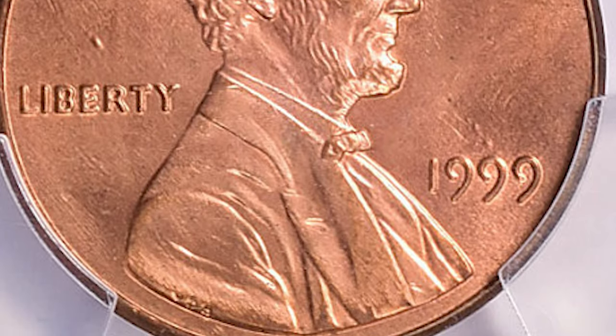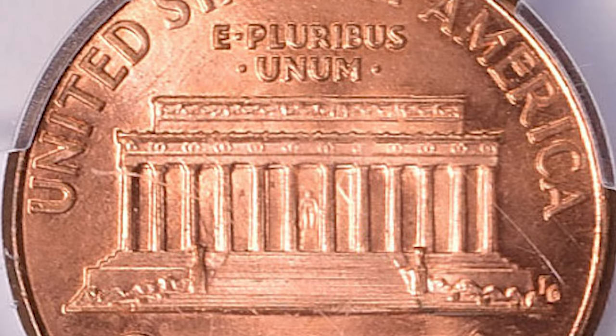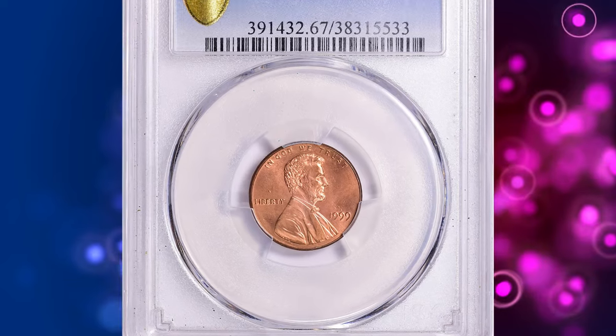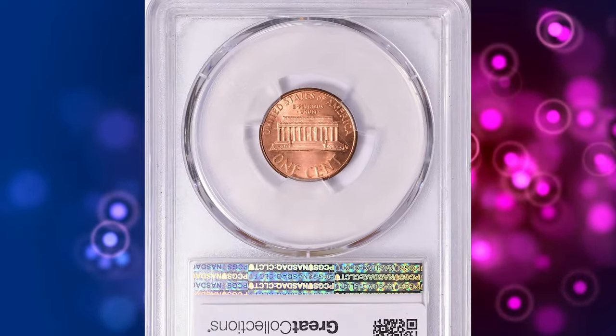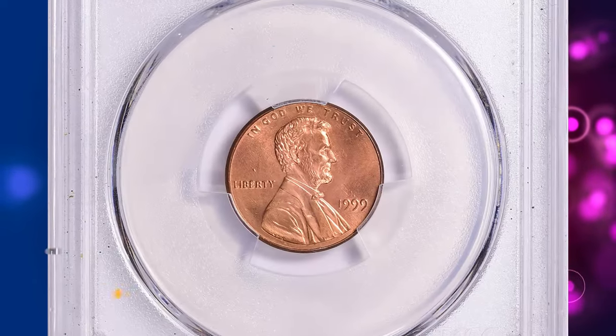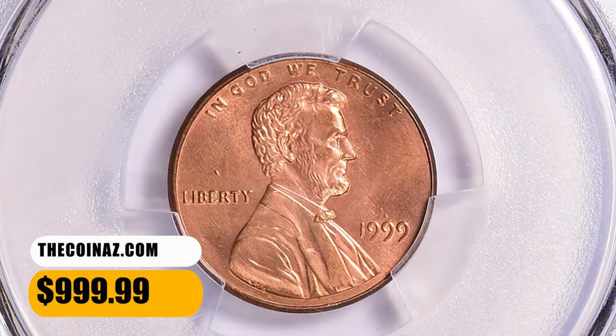However, examples in Mint State 8 grades will cost several hundred dollars. In grades of MS66 and higher they usually command about $1,000. Coins graded in MS67 will bring about $2,000, with MS68 graded examples bringing in about $4,000 and higher. This MS67 specimen ended up selling for $999.99 with buyer's fee.